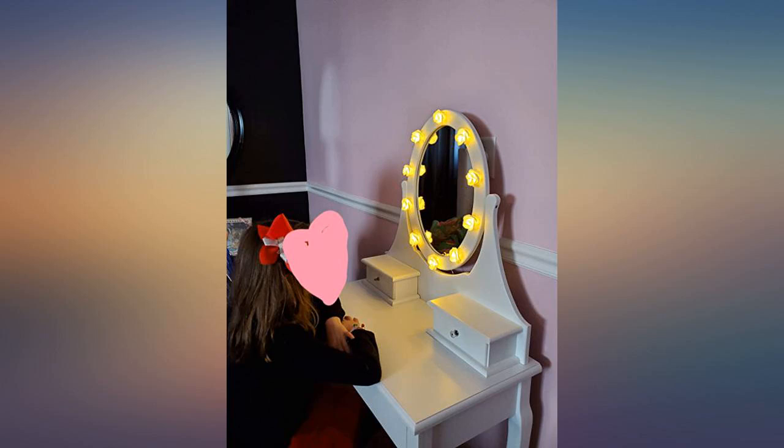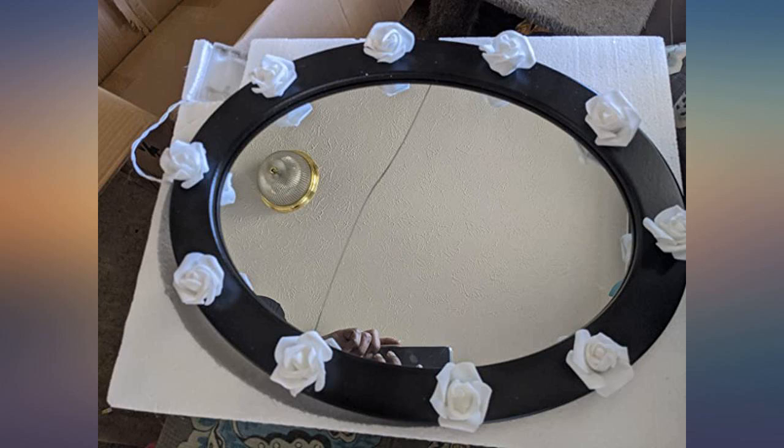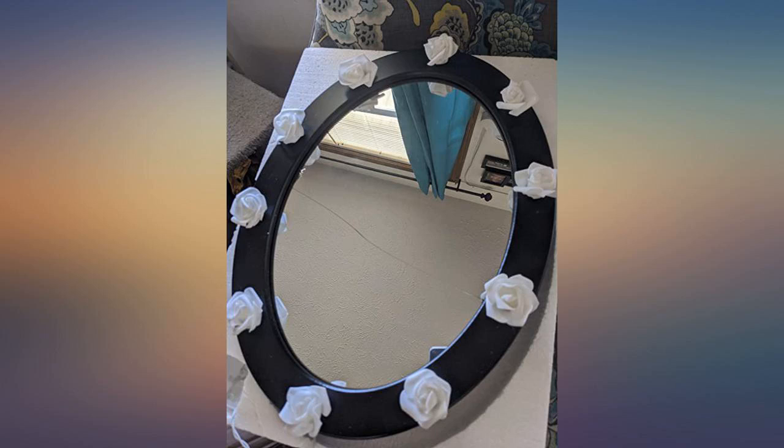My fiancé loves it. Beautiful, good quality, especially for the price. Shipped well, easy assembly.